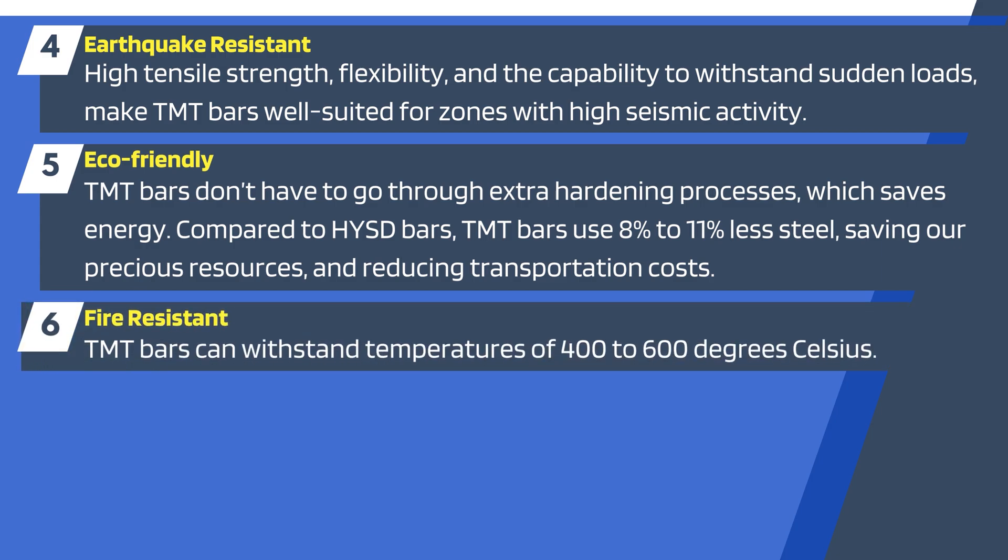6. Fire-resistant: TMT bars can withstand temperatures of 400 to 600 degrees Celsius.